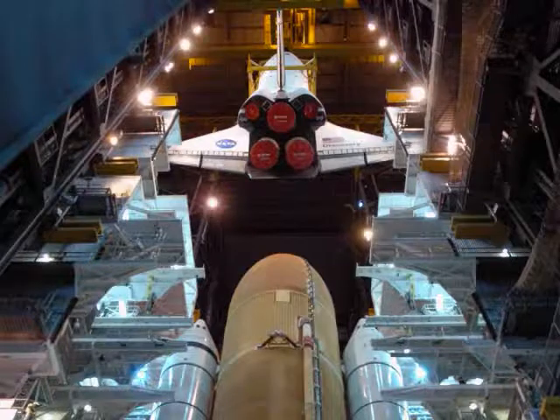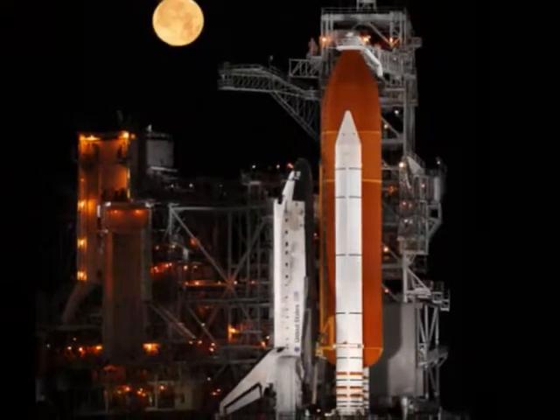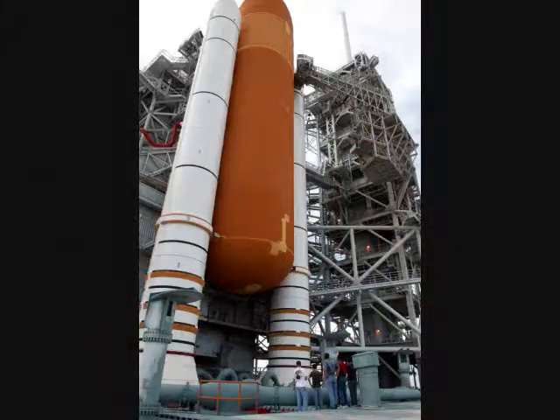It holds the propellants used by the Space Shuttle main engines. It is also the backbone of the shuttle during launch, providing support for attachment with the solid rocket boosters and orbiter. It is the only component of the Space Shuttle that is not reused.